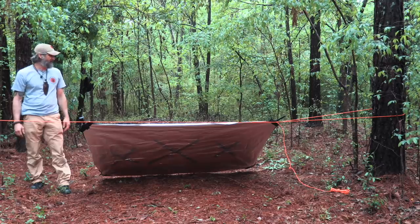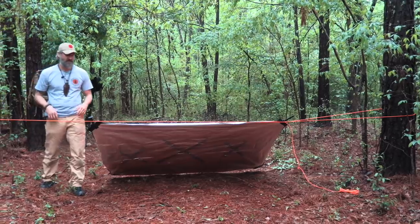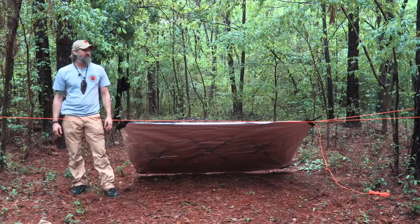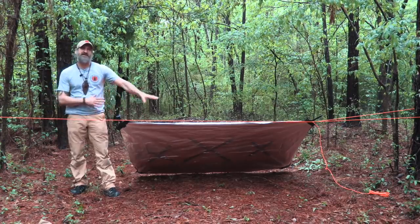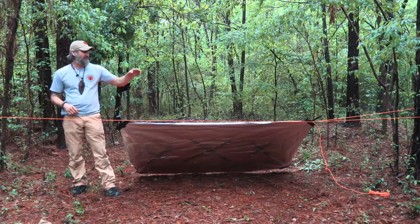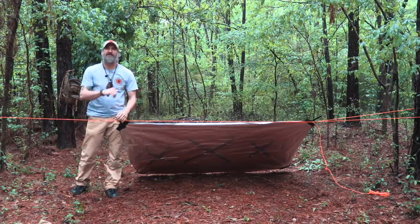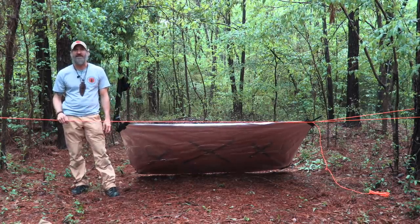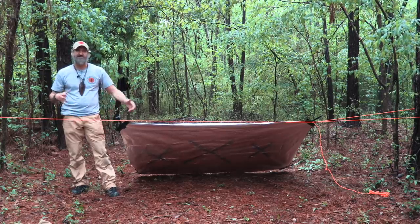Those are the main configurations. There are a lot of ways to do it, but for this system, the ridge line is the same for all four tarp configurations. Setting the ridge line up the way I showed — with the loop on the end to stick a toggle through and pull tight — is a quick way to do it. This is kind of a blend of various systems including the Pathfinder system.